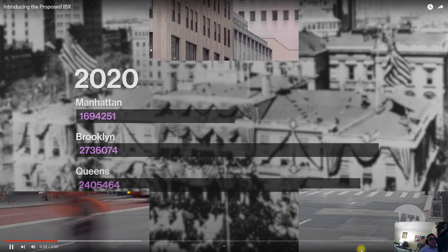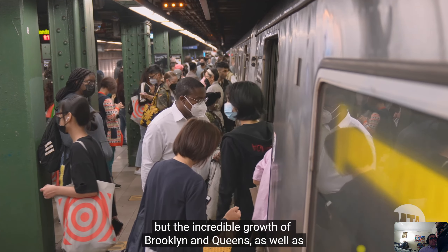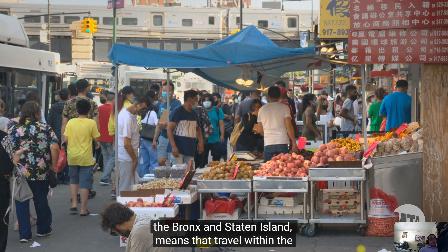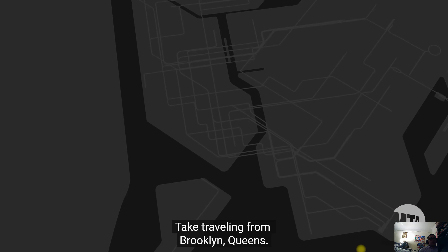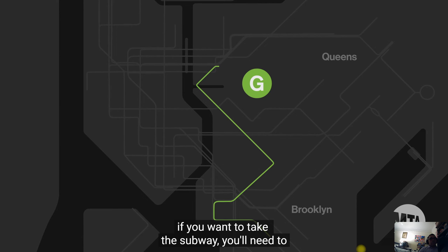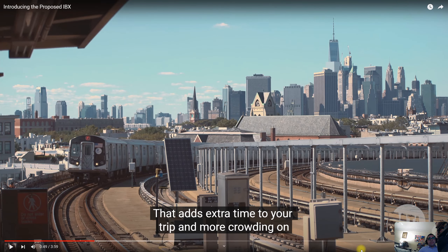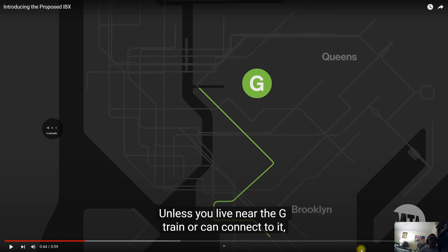Manhattan is still the center of New York City, but the incredible growth of Brooklyn, Queens, the Bronx, and Staten Island means that travel within the city often doesn't involve Manhattan. Take traveling from Brooklyn to Queens — unless you live near the G train or can connect to it, you'll need to detour through Manhattan. That adds extra time to your trip. It does depend where you live specifically — if you live near the F line, like the Culver section or the Midwood section.